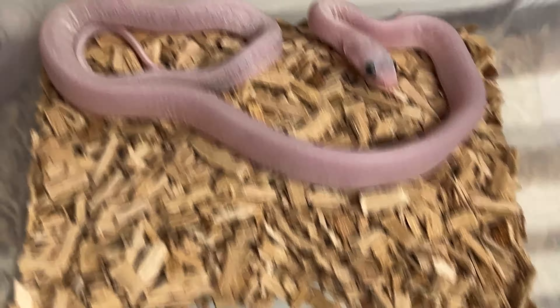Then we have two male palmettos. This is male number one, palmetto 100% head scaleless. And male number two, with good eyes as you see. Then we have a female palmetto, 100% head scaleless — that's female number one. And this is female number two, palmetto 100% head scaleless.